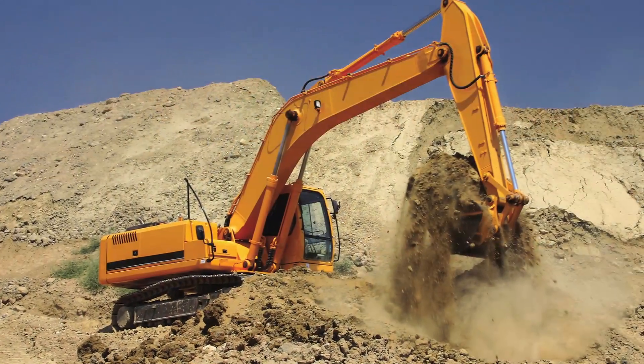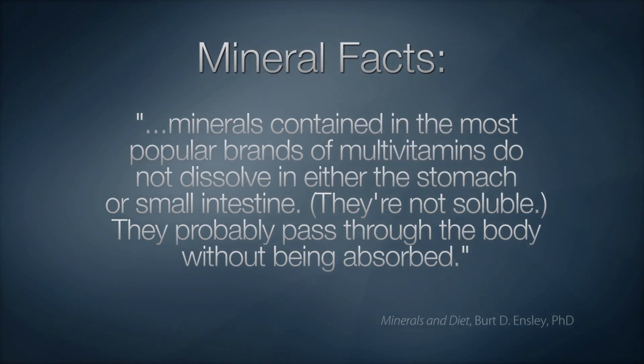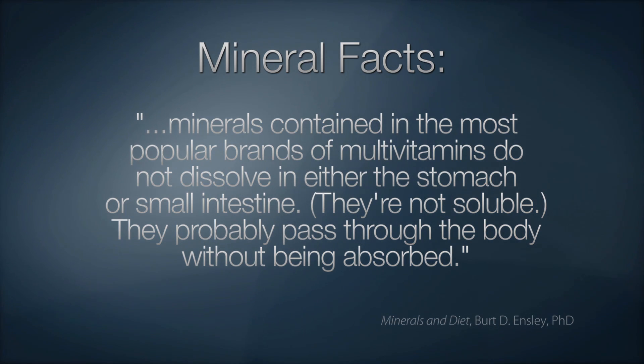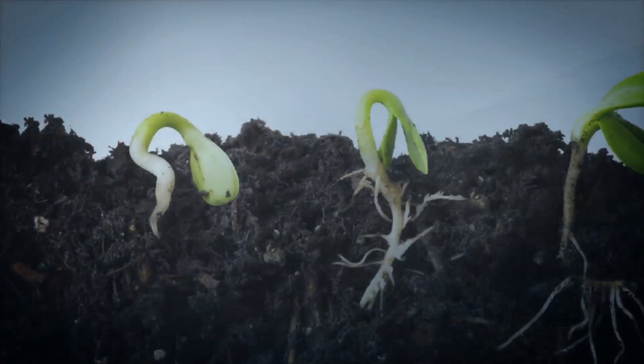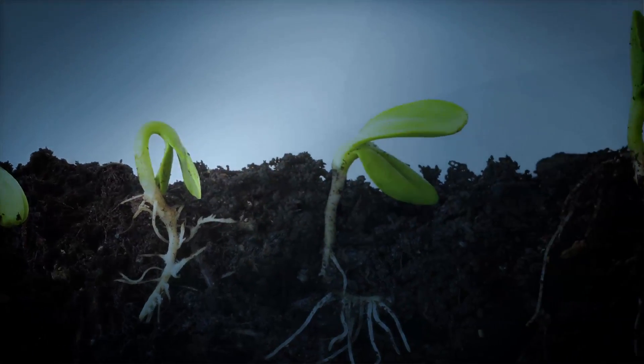So how about minerals? Minerals are generally recovered from mining ores or byproducts of chemical processes. Tests have shown that minerals contained in our most popular brands of multivitamins do not dissolve in either the stomach or the intestine — in other words, they're not soluble. They probably pass right through the body without being absorbed. That's not a very good strategy for mineral supplementation. A plant, however, uptakes minerals through its root system, pre-digests them, and then bonds them into the food matrix, which provides increased solubility.